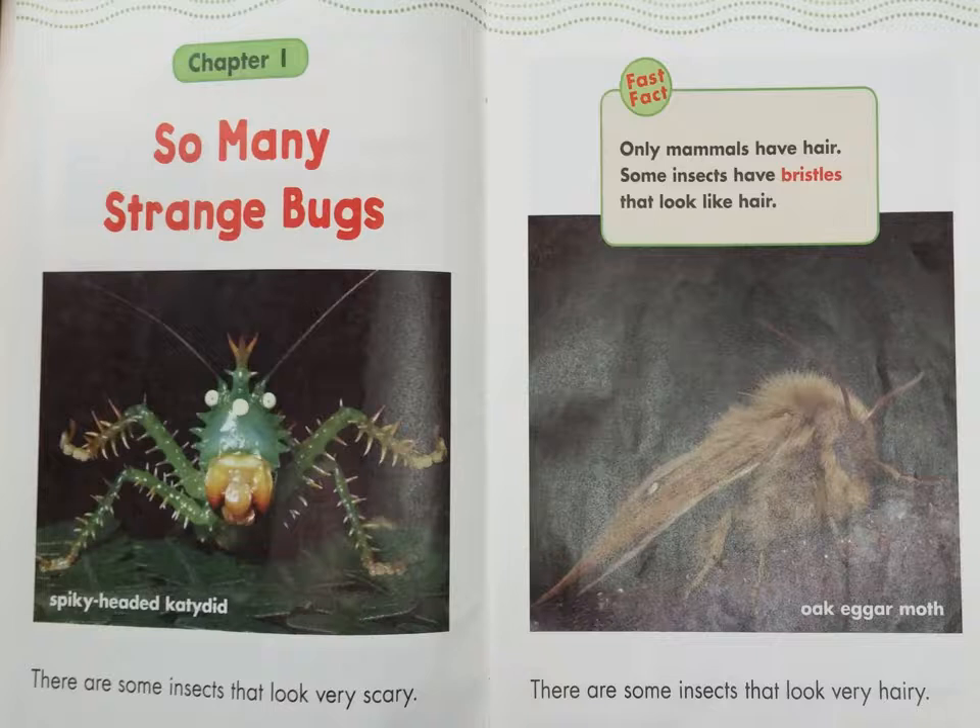Chapter 1: So Many Strange Bugs. There are some insects that look very scary. There are some insects that look very hairy — like the spiky-headed katydid and the Oak Egger moth.